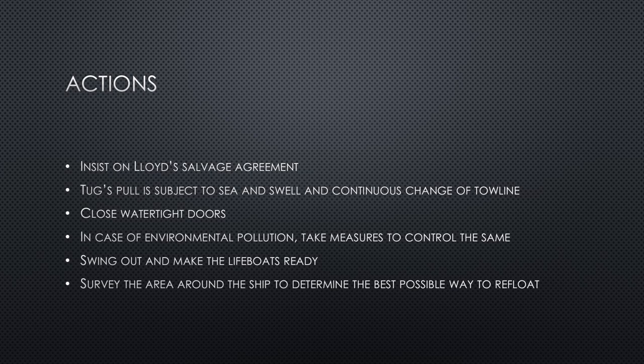Keep watertight doors closed to prevent any ingress of water into the ship. In case of environmental pollution, take measures to control it — even if fuel oil has leaked, try to stop it and prevent it from spreading to keep damage to a minimum. Swing out and make lifeboats ready if there is danger to the vessel — safety of life comes first and the crew must abandon ship if it becomes dangerous. The lifeboat can also be used to survey the area around the ship, assess the seabed, determine the best angle to refloat, and observe the damage sustained.